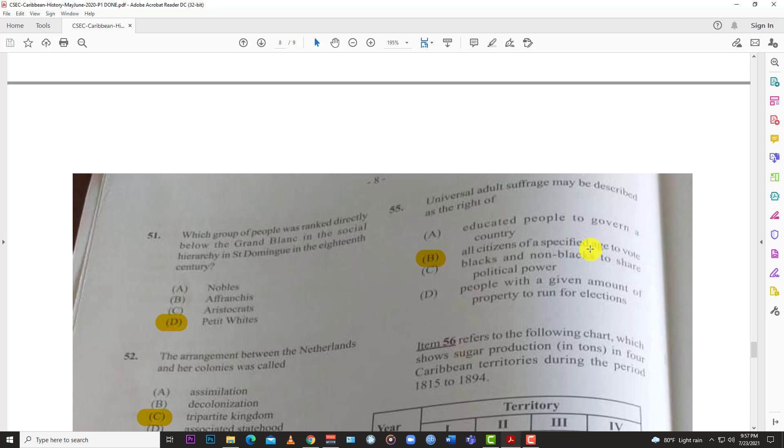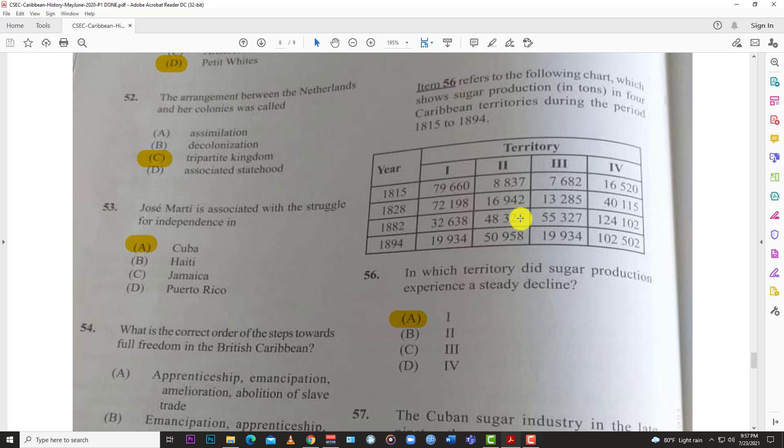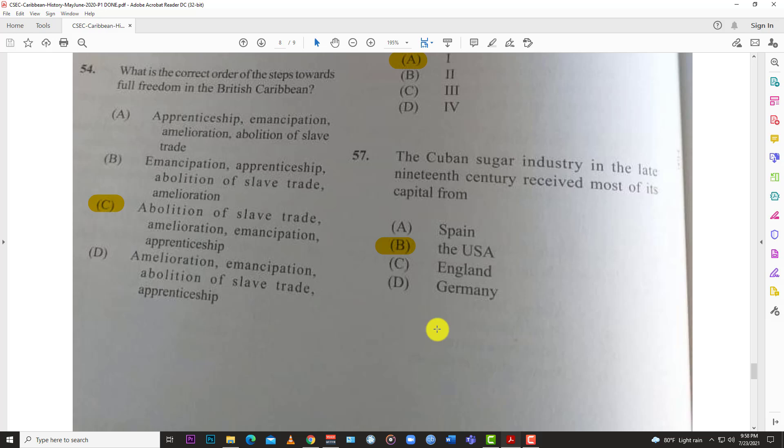Number fifty-five: universal adult suffrage may be described as the right of all citizens of a specific age to vote — and the answer is B. A lot of people fought and died for this right, so when you get the chance to vote, please do. Number fifty-six refers to a chart showing sugar production in tons in four Caribbean territories between 1815 and 1894. The territory that experienced a steady decline is territory one, which showed consistent decreases while others fluctuated or grew.